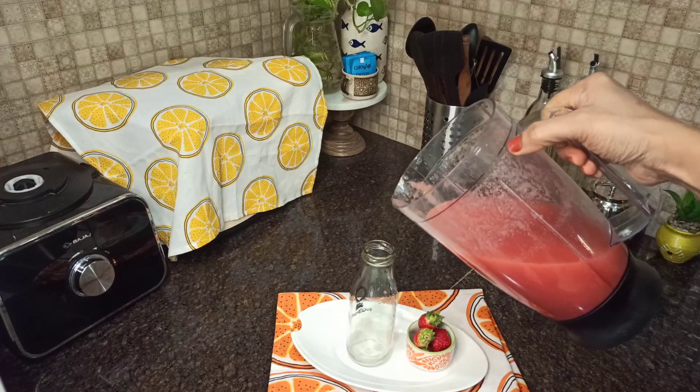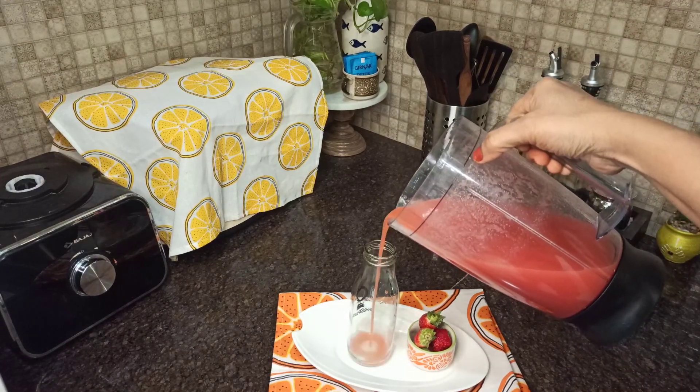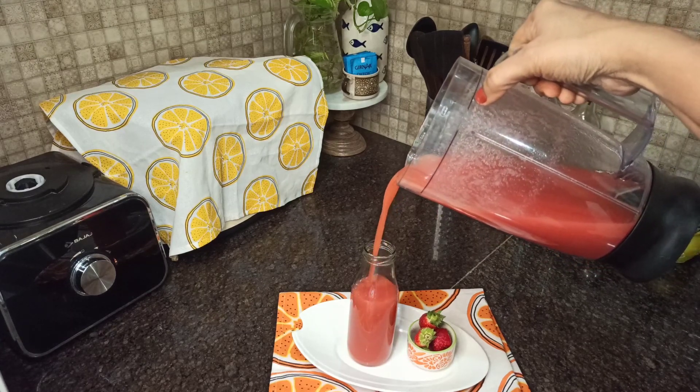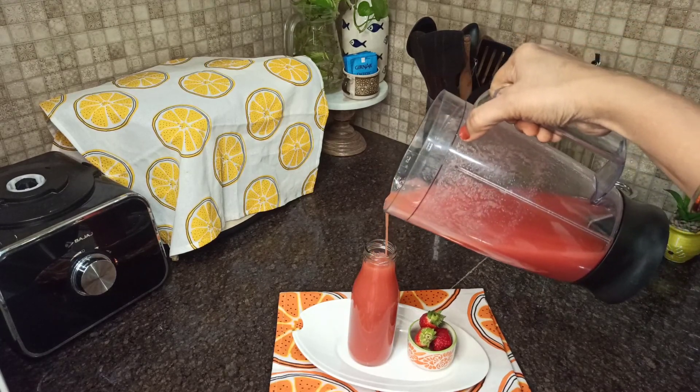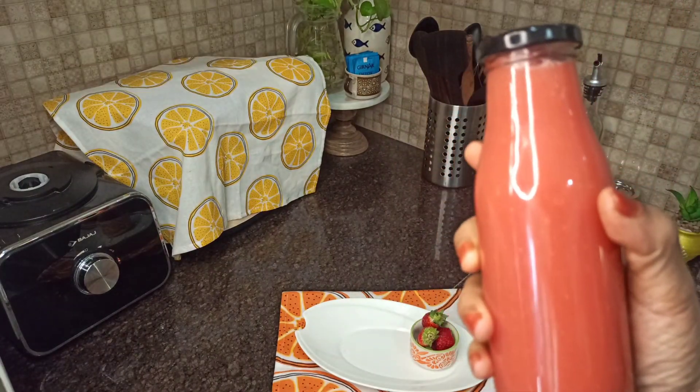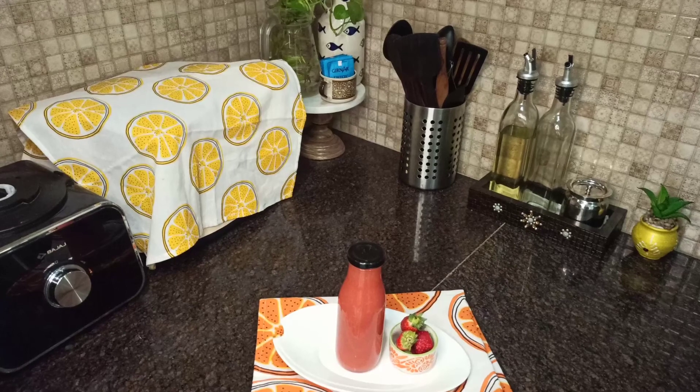Our Day 1 smoothie is ready to be served. To retain the fiber, let's not strain the juice. One more thing I wanted to add: having seasonal fruits and vegetables is the ideal way to keep ourselves healthy and happy.